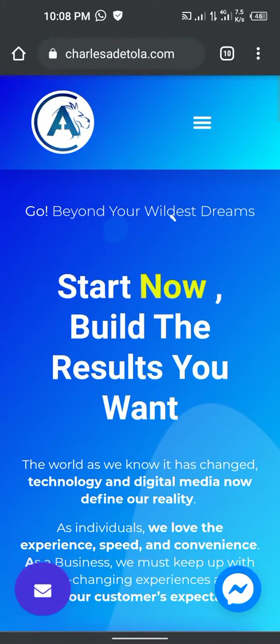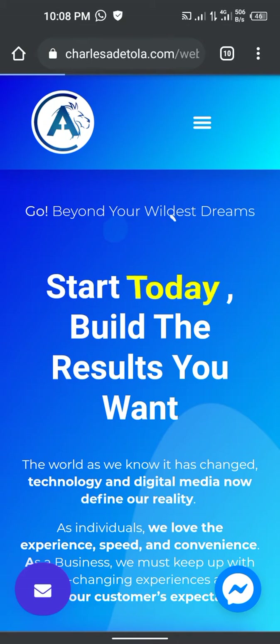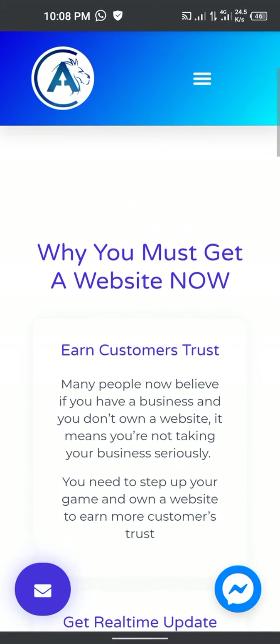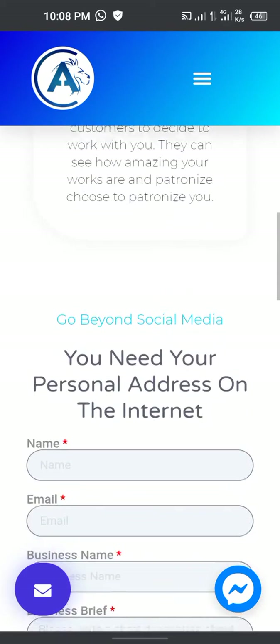I realized if you visit my website and go to the 'Get a Website' page — just click on that menu then click on 'Get a Website' — the form on the page is actually for those that need a website.